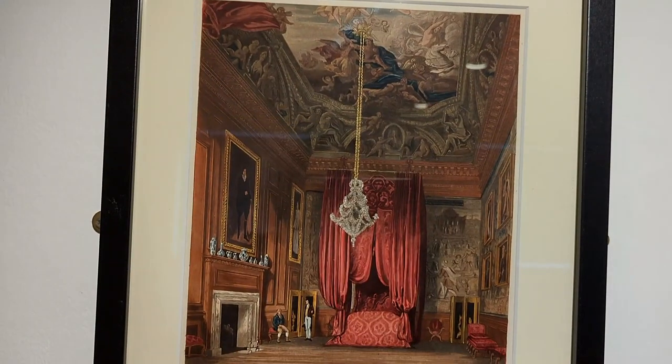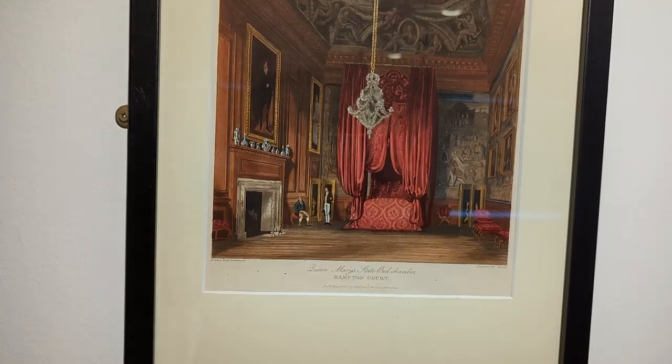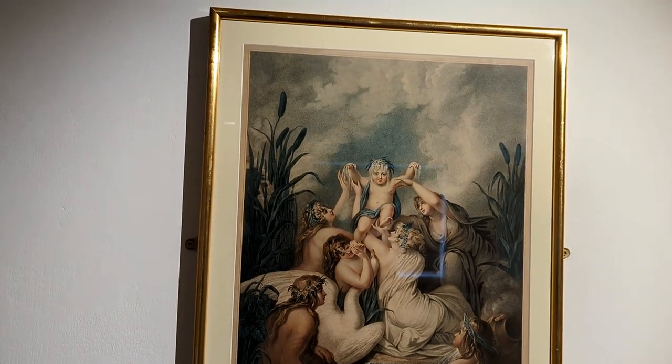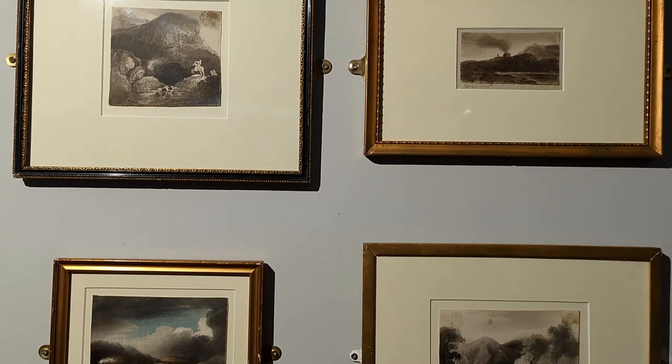Stay tuned with me for the next episode of Orleans Gallery. I will upload Part 2 of the gallery very soon. The artwork in the next episode would be very colourful and impressive.